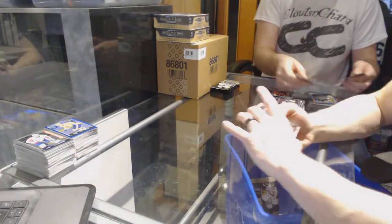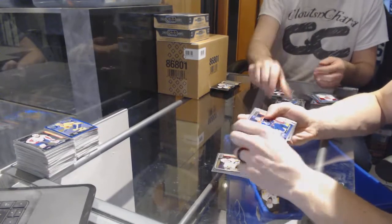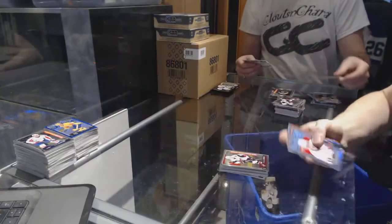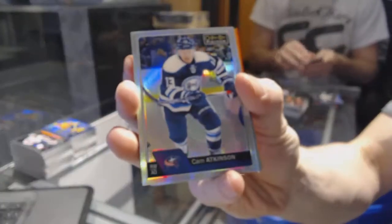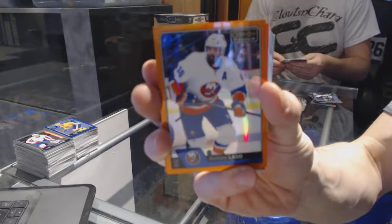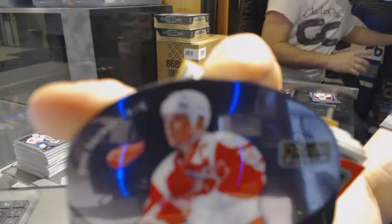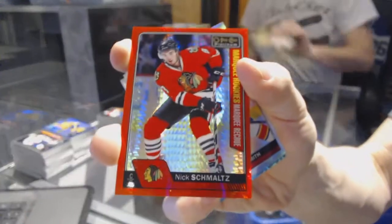Alright, box five. Marquee rookies. We've got a retro rookie rainbow for the New York Islanders, Matthew Barzell. We've got a retro for the Panthers, Yarmor Yonder. Rainbow for the Jackets, Cam Atkinson. We've got an orange rainbow number 21 of 25 for the New York Islanders, Andrew Ladd. We've got a puck personas for the Detroit Red Wings, Steve Iserman. We've got a marquee rookie red prism parallel numbered to 199 for the Chicago Blackhawks, Nick Schmaltz.